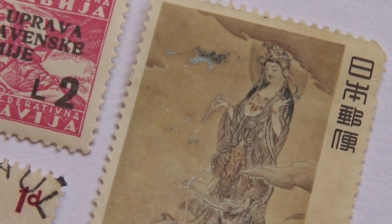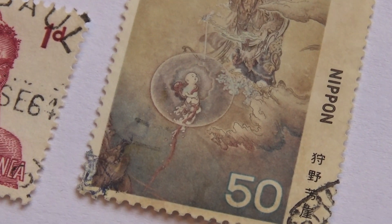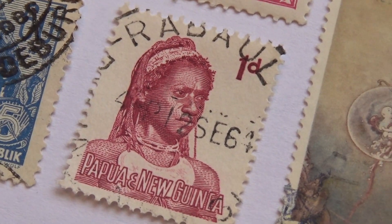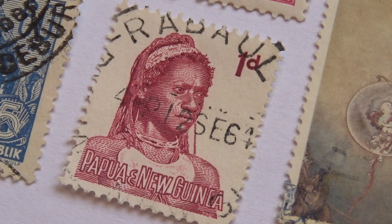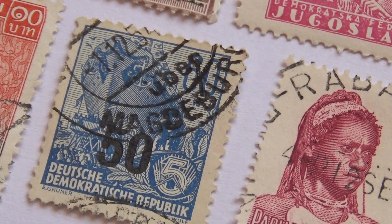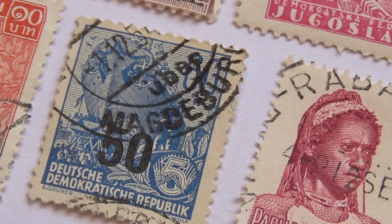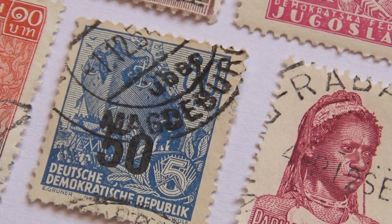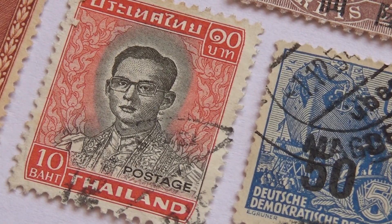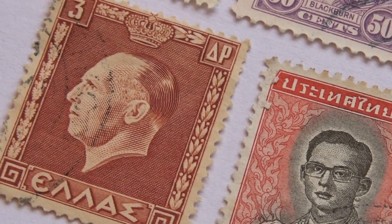And then we have this long one here. And this one here — look at that. That's a nice one. It's a 5. German. 10. Thyelin. And a Greece one.